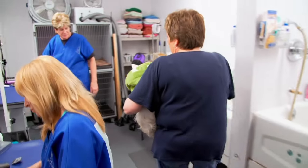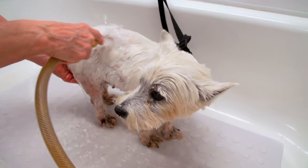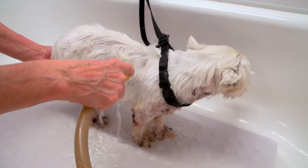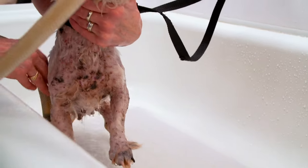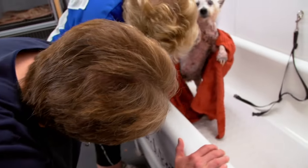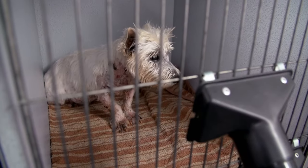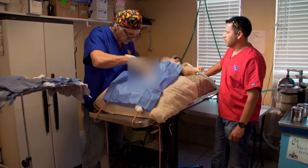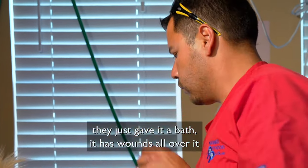Lily came in on this rescue and she's a priority medical dog for us right now. She's very shut down and has sores all over her body. We need to see where the sores are and what they look like. It's just revealing more and more sores all over her body. He just gave her a bath and she has wounds all over. I've got to take a look — I'll have her ready in between your next ones.